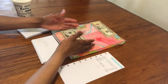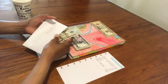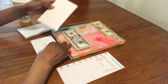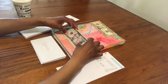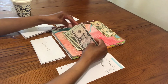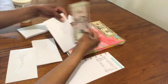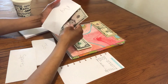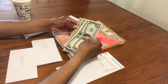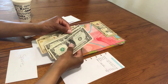Here are my sinking funds. These are my summer sinking funds that I'm doing right now. I have one for me, one for my daughter for her birthday, and one for sports.